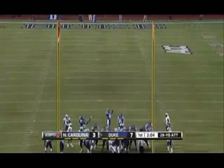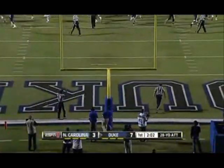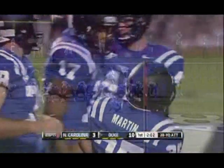28-yard attempt by Ross Martin. It hit the upright, but it got through — it snuck through for Martin, the true freshman who's having an excellent season.